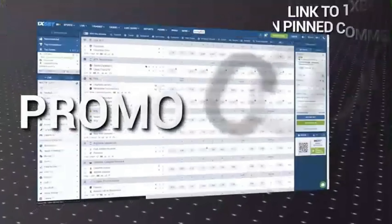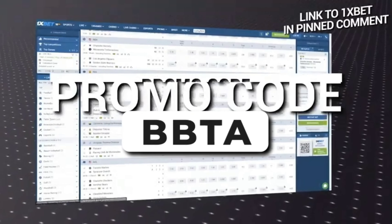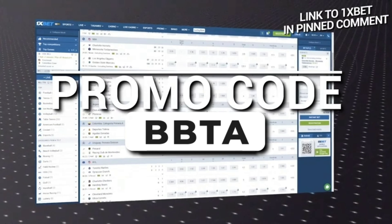Hello, dear viewers, today we are pleased to offer you an amazing opportunity to receive a starting bonus on the 1xbet website.